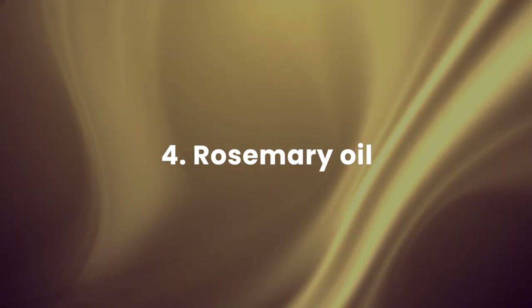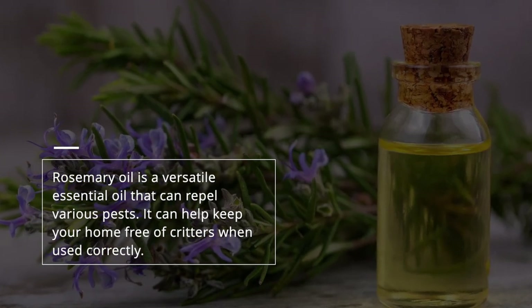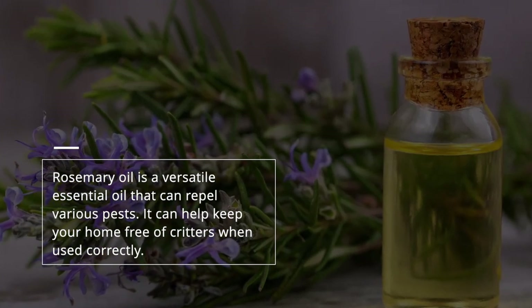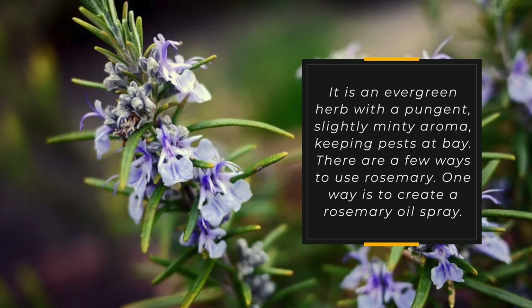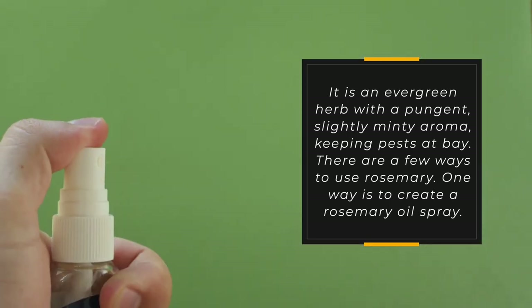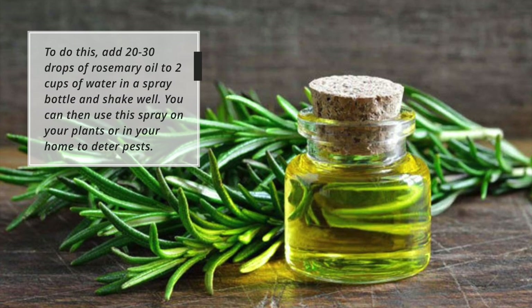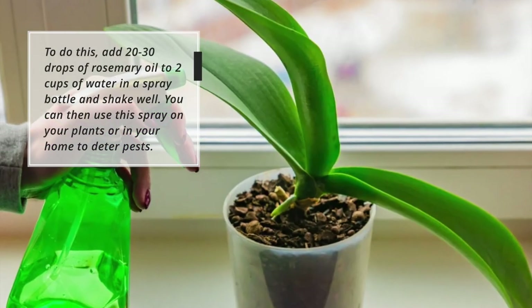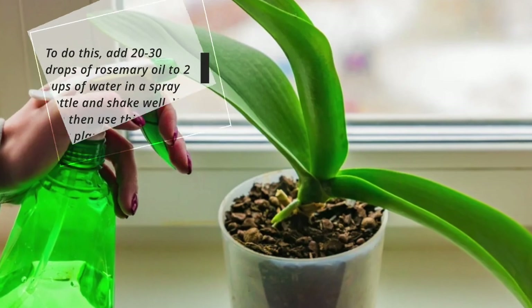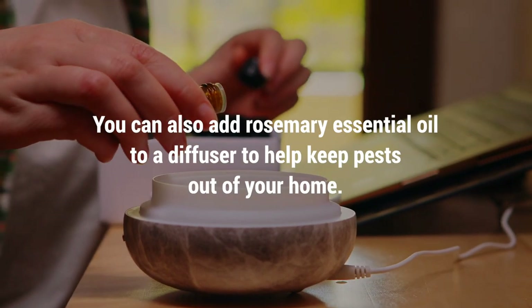4. Rosemary oil — rosemary oil is a versatile essential oil that can repel various pests. It can help keep your home free of critters when used correctly. It is an evergreen herb with a pungent, slightly minty aroma, keeping pests at bay. One way to use it is to create a rosemary oil spray: add 20–30 drops of rosemary oil to 2 cups of water in a spray bottle, shake well, and use on your plants or in your home. You can also add rosemary essential oil to a diffuser.